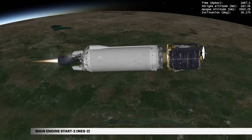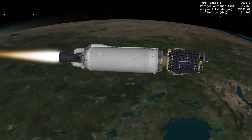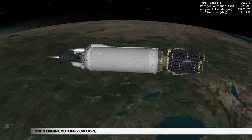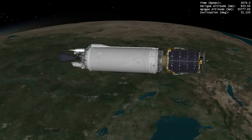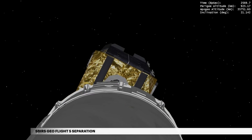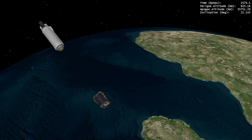At 31 minutes, 6 seconds, the Centaur main engine is restarted. Following a nearly three-and-a-half-minute burn, powered flight is complete and the Centaur main engine shuts down. Centaur and the spacecraft will coast for the next eight minutes. At 42 minutes, 46 seconds, Centaur releases the fifth SBIRS-Geo satellite for the United States Space Force, providing early missile warning detection for the United States.